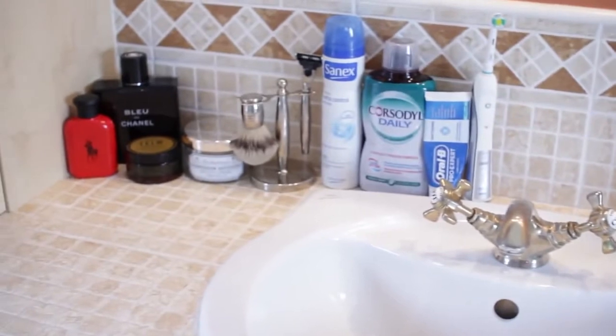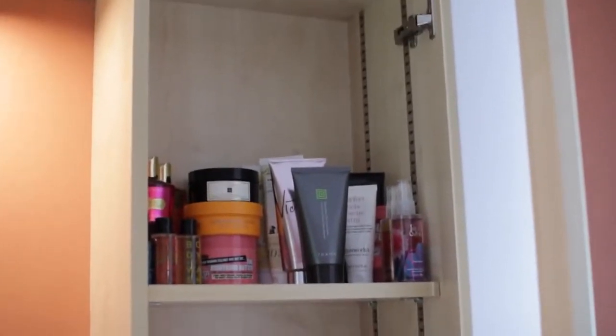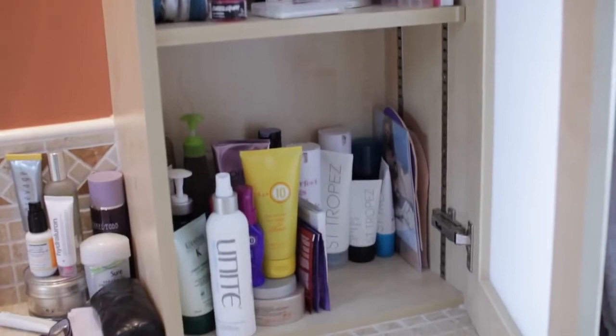So that is what is around the sink — kind of cluttered but not too bad. And then if you look in the cupboard to the right, it is a whole other story. There are three shelves, and this is my side of the bathroom. So I'm going to talk you quickly through each shelf.